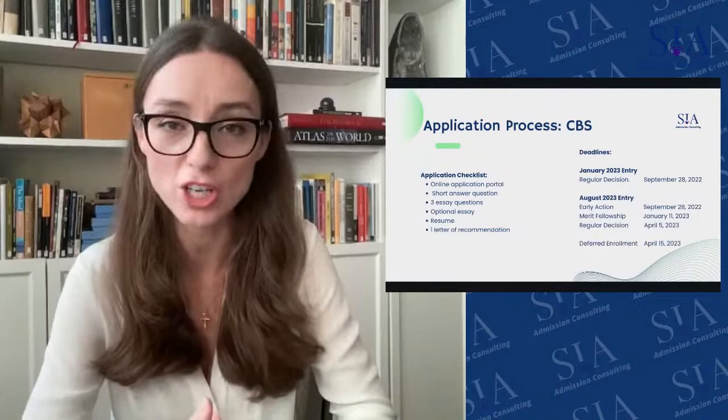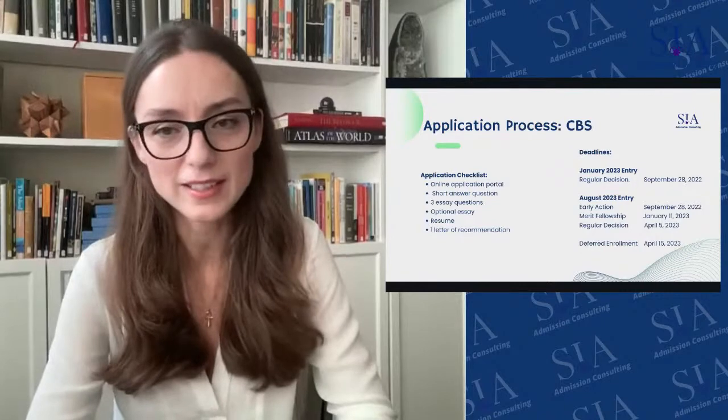Columbia is one of the first schools in the United States to have two entry points for the MBA application: the J-term, which is the January term, and the August entry. For January 2023, regular decision is still open with a deadline of September 28. For August entry, early action is also due on September 28.